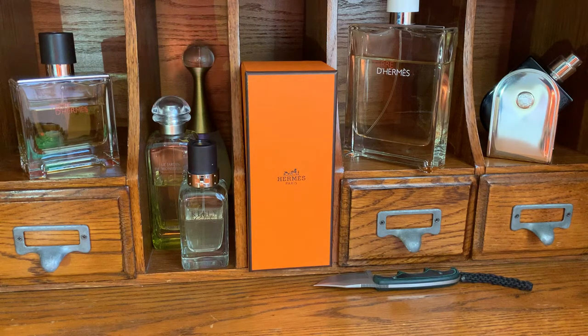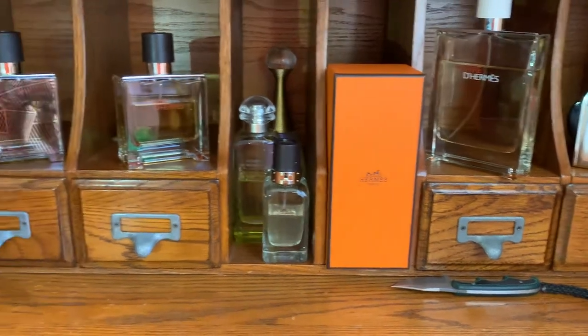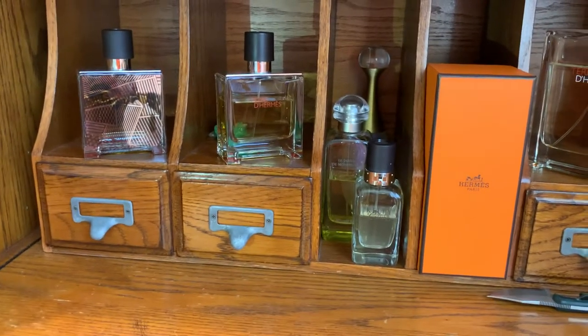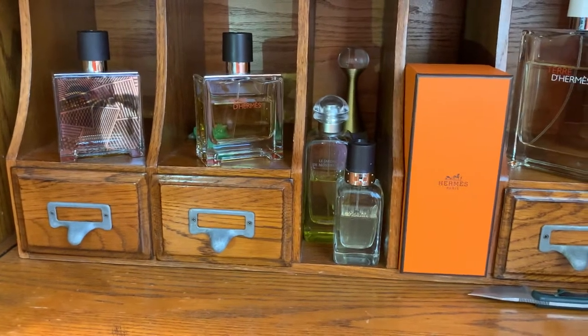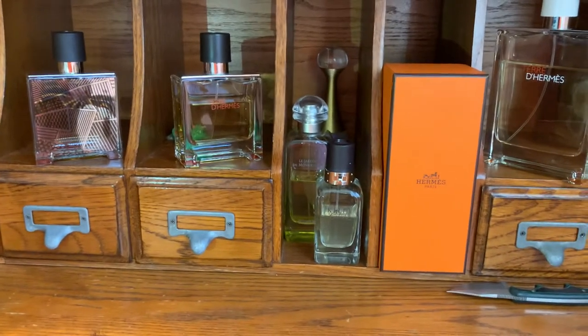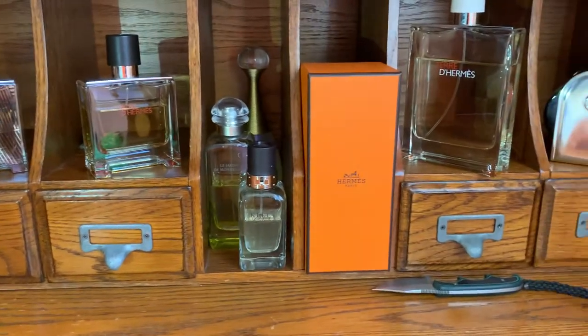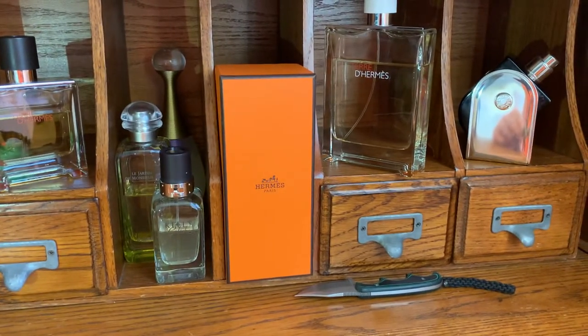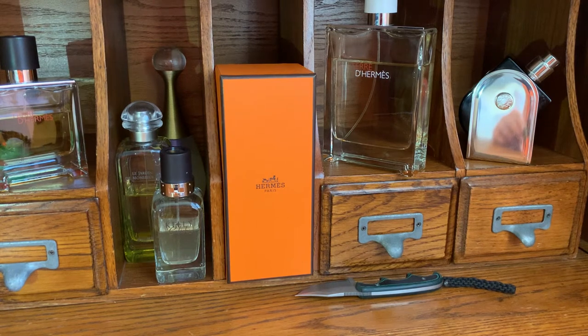Here's my Hermès selection — I'm showing you my collection. I'm sorry, I've got two parfums, and if you don't know how much I love perfume, please go check out my past videos. I just love it. I have seven altogether.